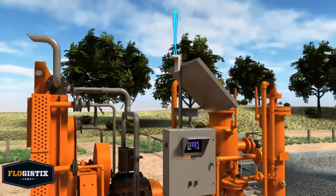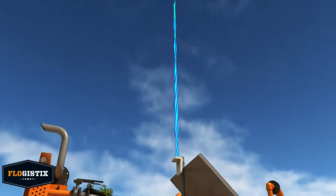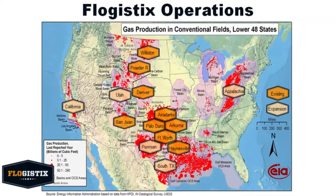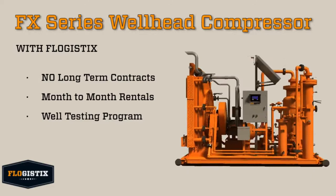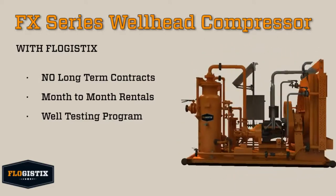Satellite telemetry and text message alert notification comes standard with every FX Series product, ensuring the best and most efficient service possible. We service our own equipment and have maintenance centers strategically placed throughout the country. In addition, we don't require long term contracts — each of our products is available for rent on a month to month basis.